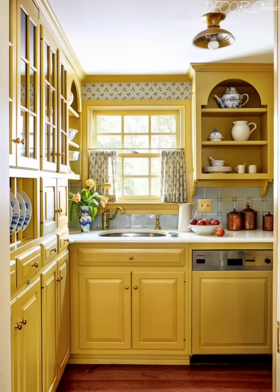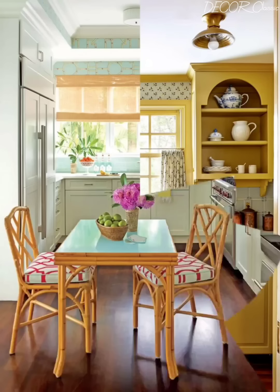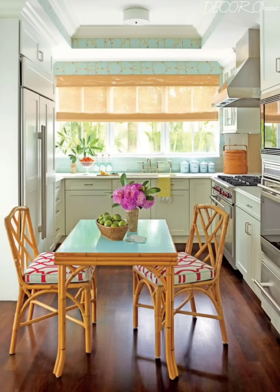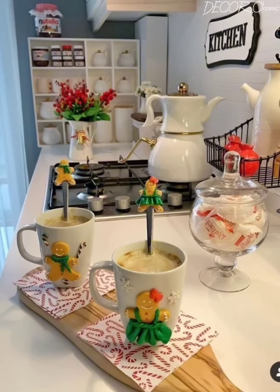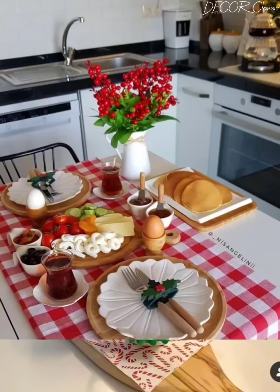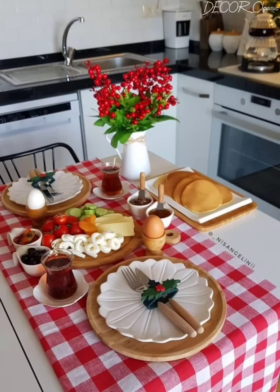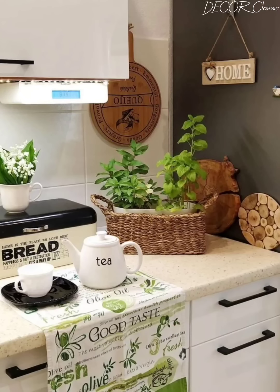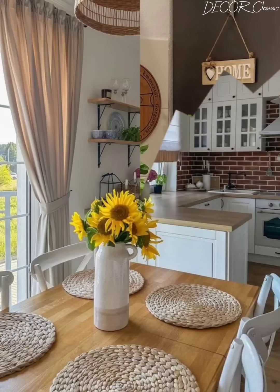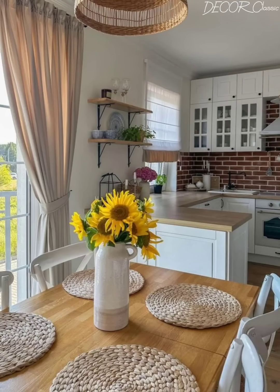Dear viewers, welcome back to Deco Classic. Today we are diving into the exciting world of elegant cottage kitchen decoration ideas. If you are seeking a perfect blend of timeless charm and style for your kitchen, you are in the right place. We will explore how to infuse warmth and cosiness of cottage aesthetics with a touch of refined elegance.